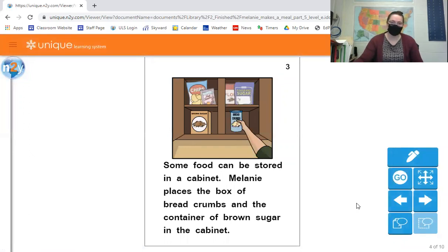Some food can be stored in a cabinet. Melanie places the box of breadcrumbs and the container of brown sugar in the cabinet. She has other things in there like chips, flour, and sugar, cereal, mixes for making waffles or pancakes, and bread. Stuff like that can all be stored in what we usually call a pantry, or most of us have a cabinet where we put those types of food.